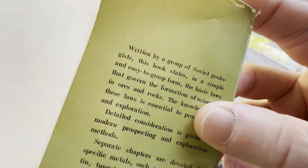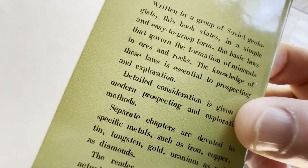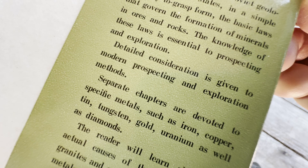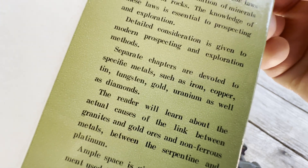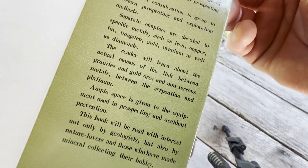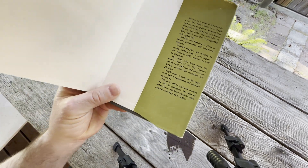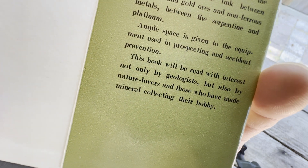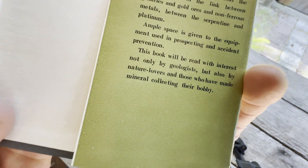Written by a group of Soviet geologists. This book states, in a simple and easy to grasp form, the basic laws that govern the formation of minerals in ores and rocks. The knowledge of these laws is essential to prospecting and exploration. Detailed consideration is given to modern prospecting and exploration methods. Separate chapters are devoted to specific metals. The reader will learn about the actual causes of the link between granites, gold ores, and non-ferrous metals, and between the serpentine and platinum. Ample space is given to the equipment used in prospecting and accident prevention. This book will be read with interest not only by geologists, but also by nature lovers and those who have made mineral collecting their hobby.